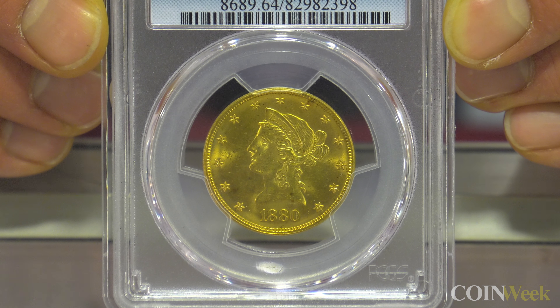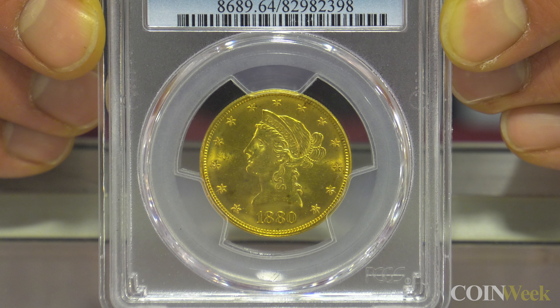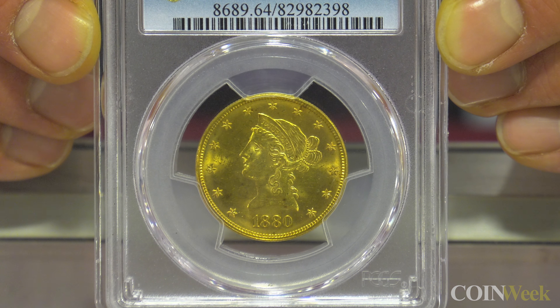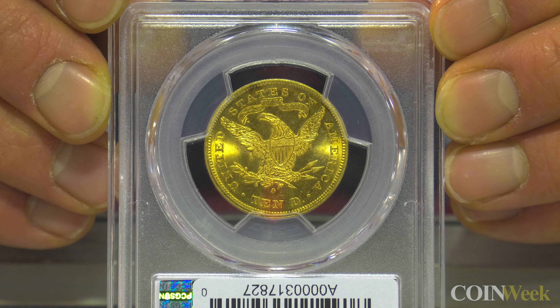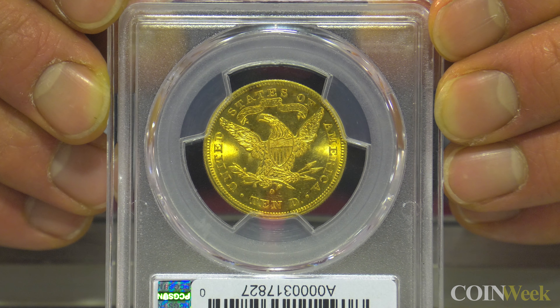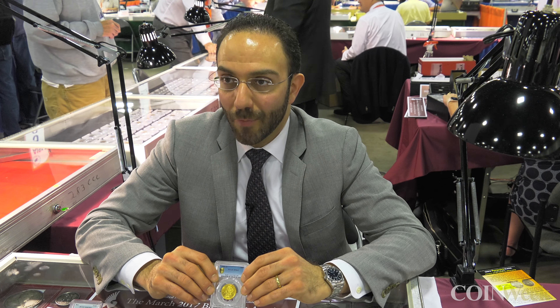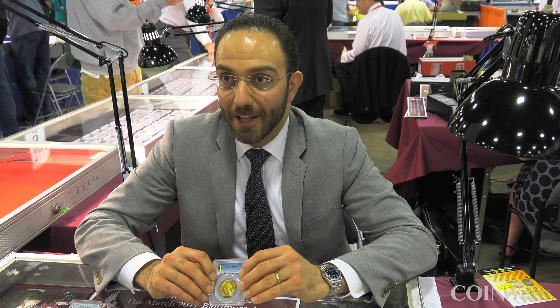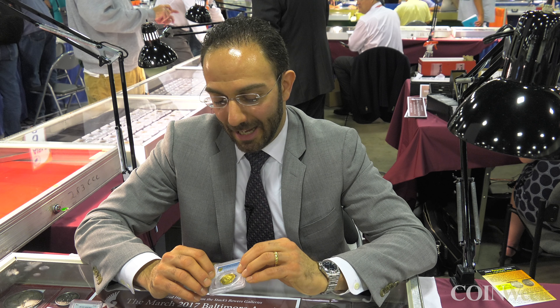When he brought it in on a Saturday to our New York office, he wanted me to be there to see his reaction — and I was flabbergasted to see such a fine survivor of this date. It's just mind-blowing. All of my colleagues have been wowed by the quality. If you collect modern coins, you'd see MS-64 and think that's not quite a gem, with sixes and sevens out there. But that's not the case for New Orleans coins. We're talking about a strike and luster on that coin unlike anything you'd expect.